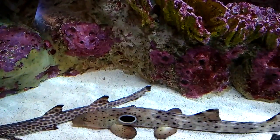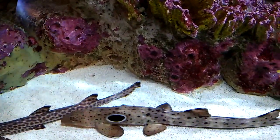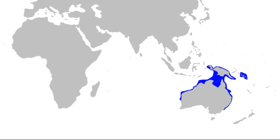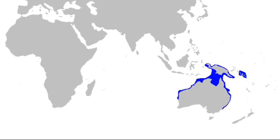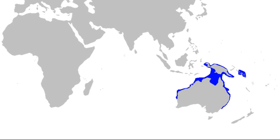The epaulette shark is a small shallow water shark species. They are commonly encountered in the shallow coral reef waters of northern Australia and are also found around New Guinea.